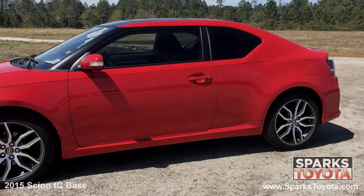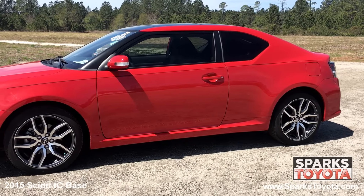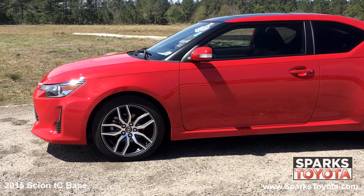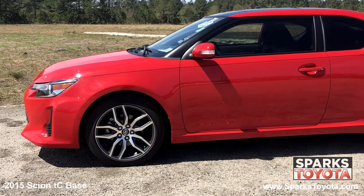Let's go out and take a look. Here we have a 2015 Scion TC base. It has a clean Carfax report with only one previous owner and comes equipped with keyless entry, power side mirrors with integrated turn signals, lightly tinted glass, and much more.